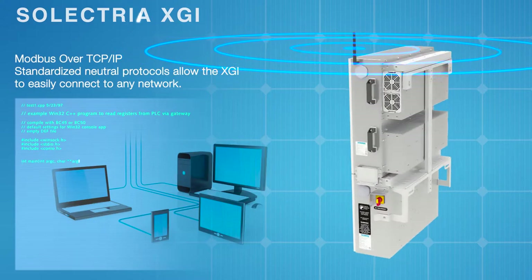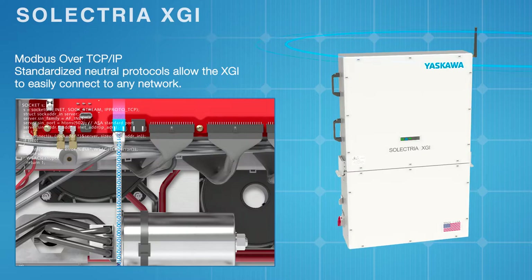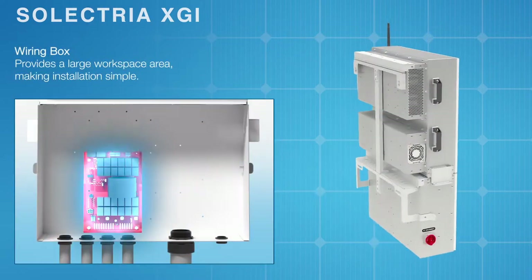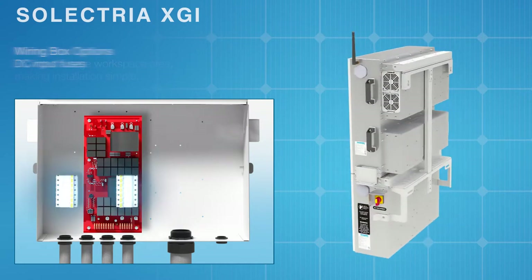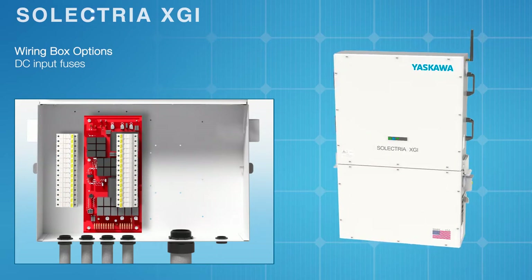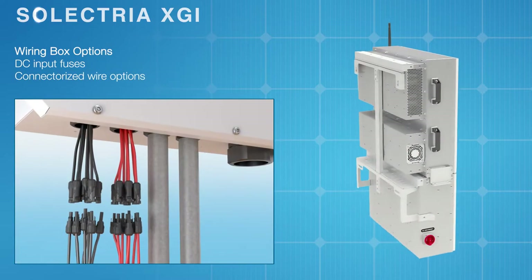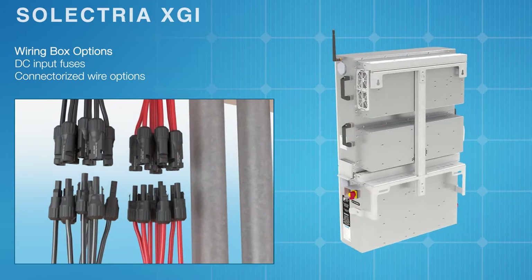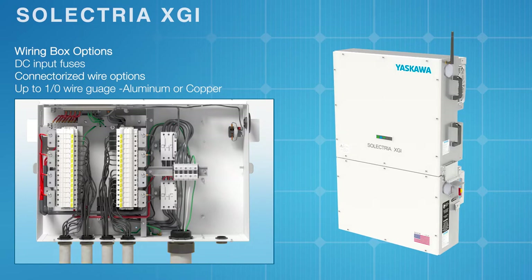Modbus communications for easy connectivity, and a wiring box featuring a large workspace area for simplified installation. For flexible project needs, options for the wiring box include DC input fuses, plug-and-play MC4 or H4 connectorized wire whips, translating to lower installation times, and aluminum or copper conductors.